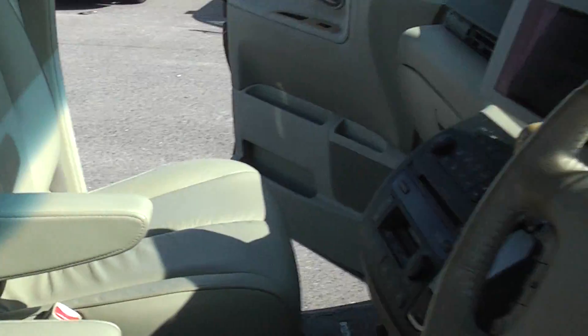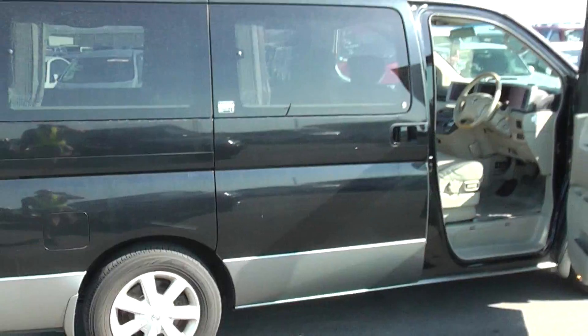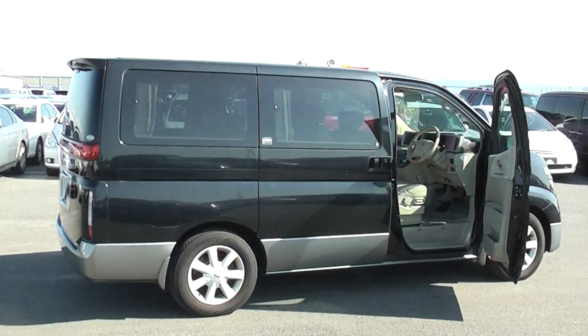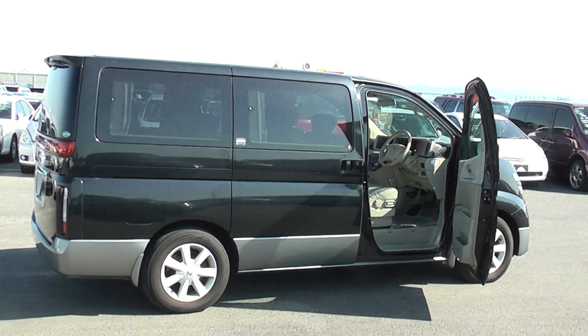So overall very clean, very tidy, good spec. It was probably expensive when it was new, and someone is going to really like it. Thanks for watching the video, and we'll get this sold soon.